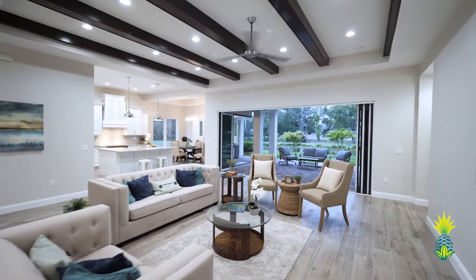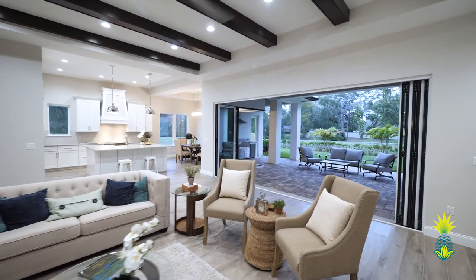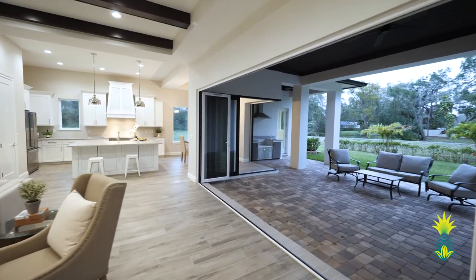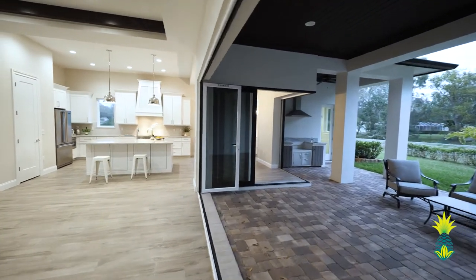The best part of this home is the accordion-style doors that, when opened, allow for seamless entertainment from the great room to the covered outdoor patio. With the addition of the outdoor kitchen, pool and landscaping, the outdoor living spaces are an entertainer's dream.